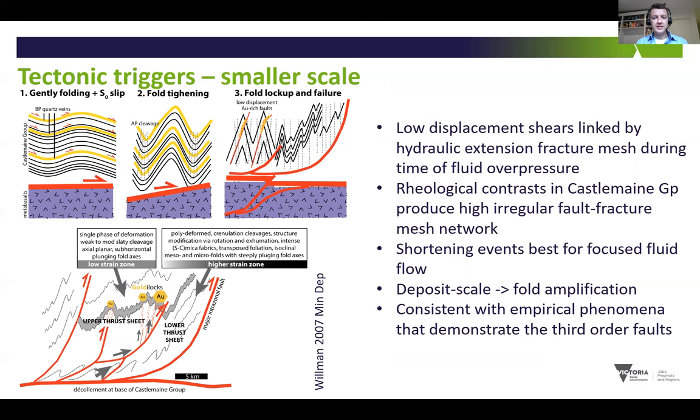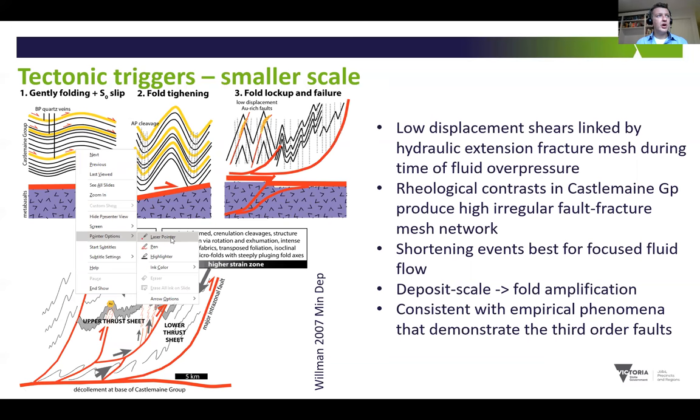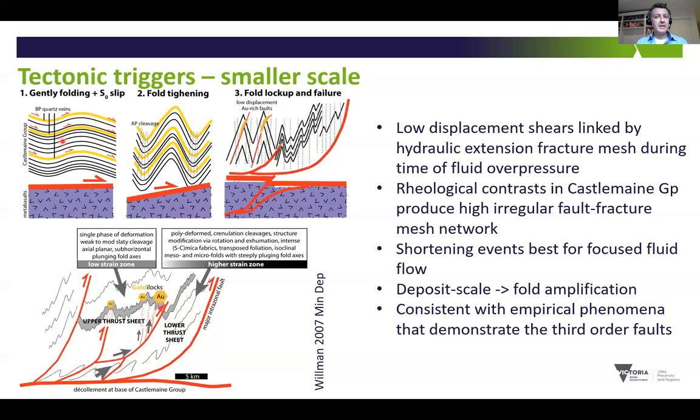Moving to a smaller scale, we see a progressive change in structural deformation preserved in the rocks. We go from low bedding-parallel flexural slip and open folds to progressive tightening of these folds. When they continue to develop, they get locked up under continued compression, and during that process there's failure in a series of low-angle displacement faults that cross-cut fold hinges. Those are the key structural sites for mineralisation because they are linked by a fracture mesh that is permeable during periods of fluid overpressure. Within the Castlemaine Group itself, rheological contrast between the lithologies in the turbidites enhances this network but also makes it more irregular, and the highest periods of fluid flux coincide with the shortening events.